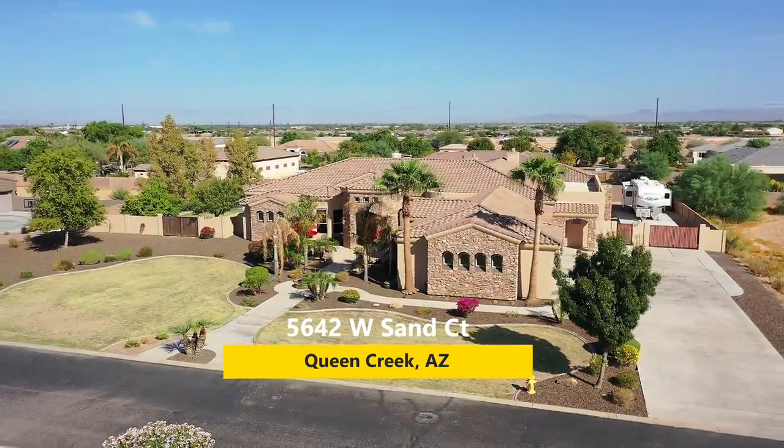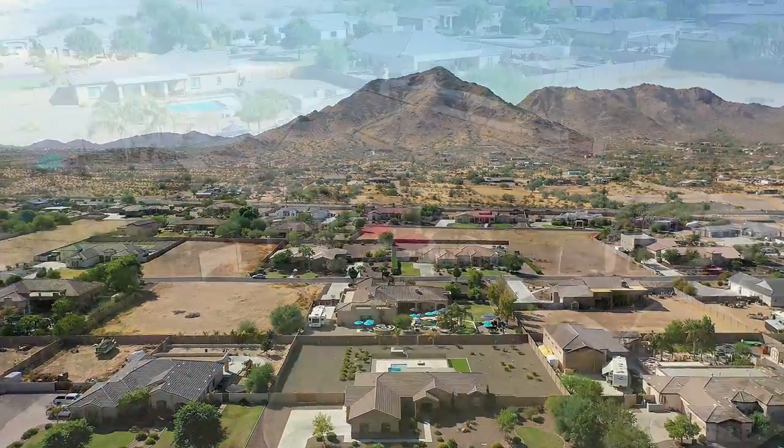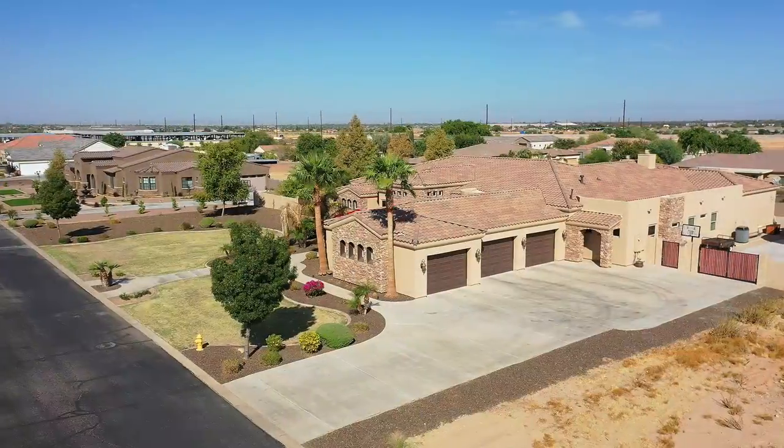Welcome to 5642 West Sand Court in Queen Creek, Arizona. This gorgeous custom home features over 5,400 square feet on a one-acre lot with views of Santan Mountain.